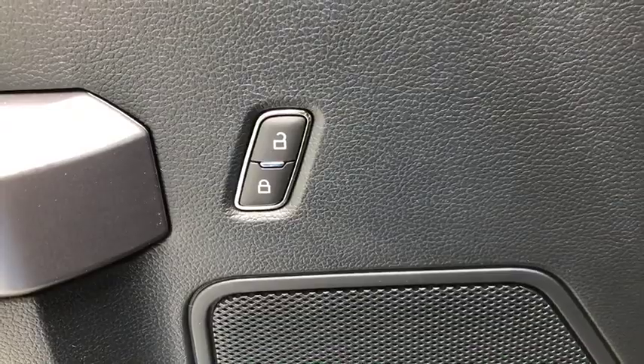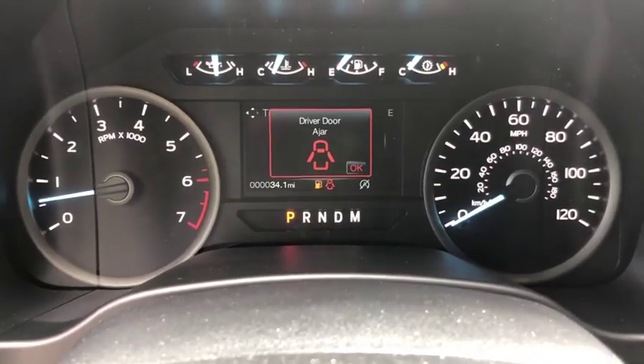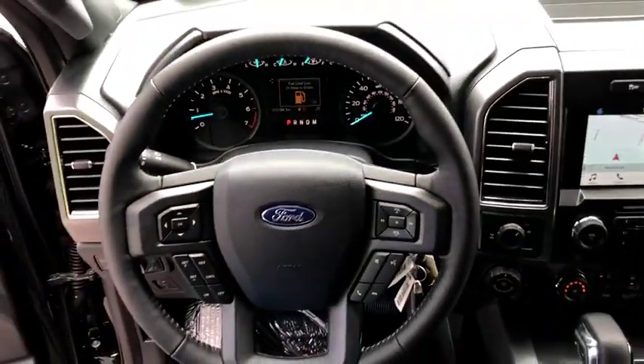Fog lights, compass, panic alarm, tachometer, remote keyless entry, brake assist, tilt steering wheel, driver vanity mirror. Come take a test drive today.